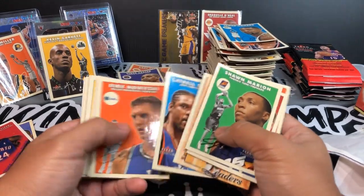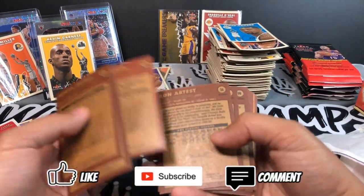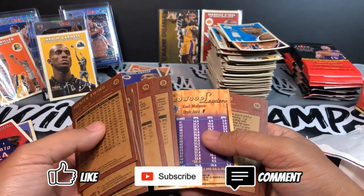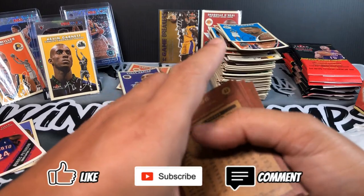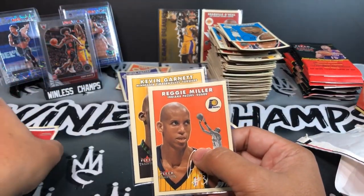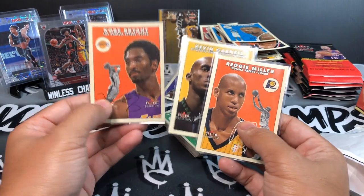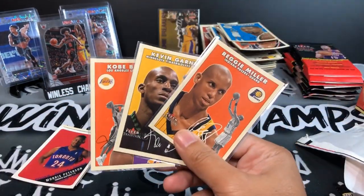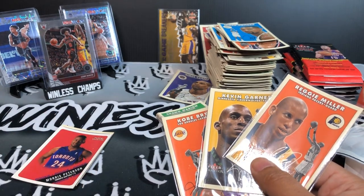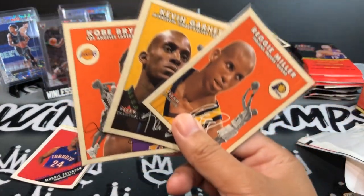Hopefully you guys enjoyed the video. Don't forget to hit that like button below, comments let me know what you think of retro rips. If you like more retros, go check out Joey the Collector or House of Cards. I do have two more boxes of some retro wax so I'll probably rip into some of that next time. Some of my faves were for sure the Kobe, the KG, and the Reggie. This is Mike from Winless Champs — don't forget to check out my Make It or Break It Mondays. I have the Brandon Clark, the Kobe White, and the Steph Curry. I'll see you when I see you.